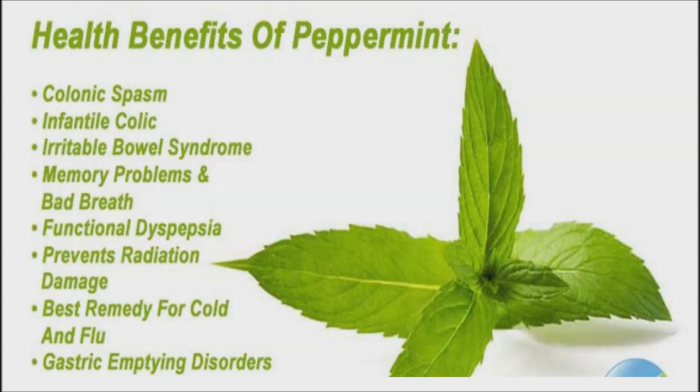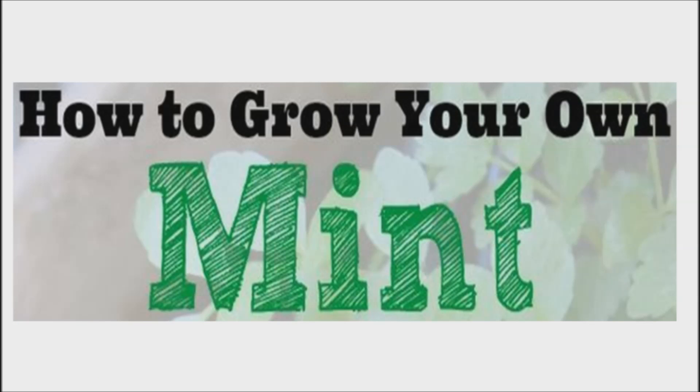Mint is also known to improve your mood, heal sore nipples of breastfeeding mothers, boost weight loss, improve respiratory function, stimulate the immune response, and repel insects.